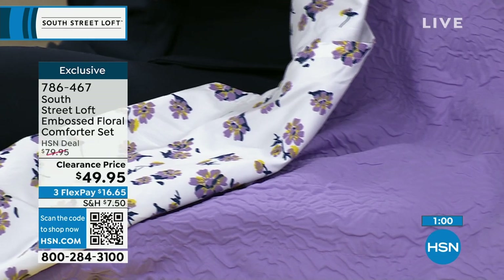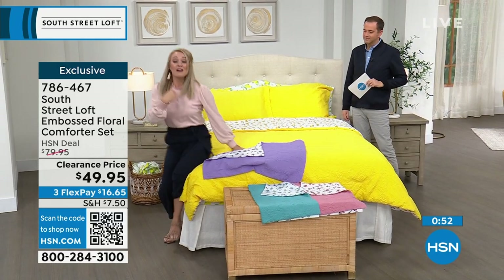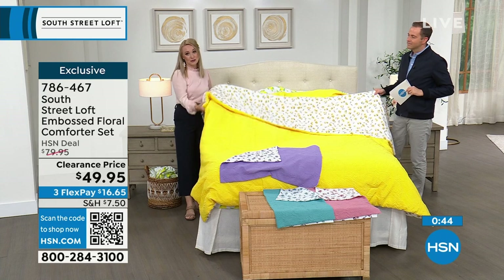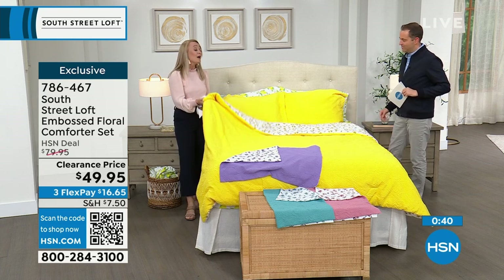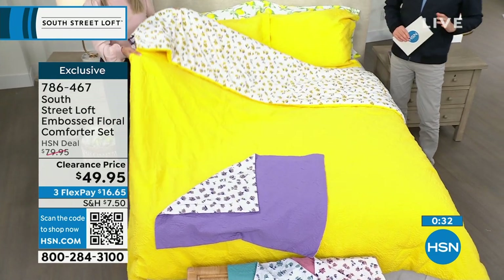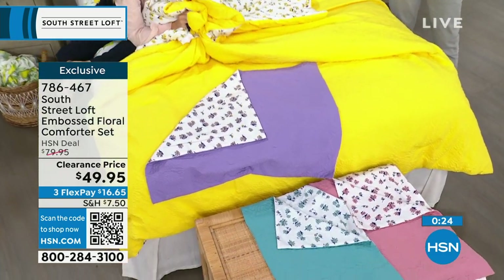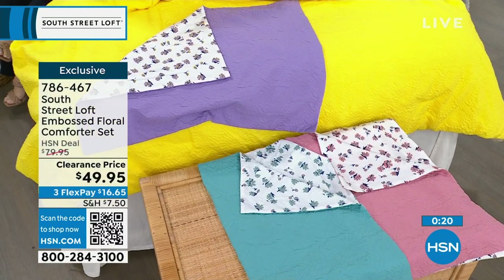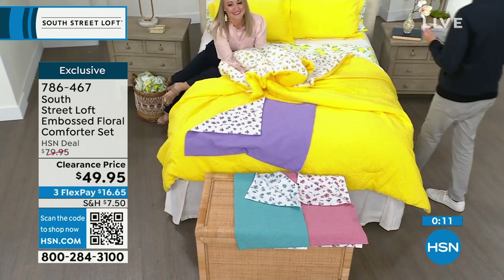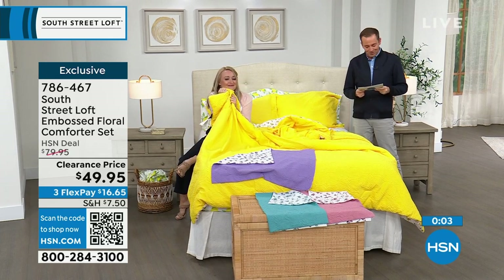Comforters are such a really simple way to put your stamp where you live. Our team does an impeccable job choosing fabrications, finding designs, and choosing colors — we're not just on trend, we're trend setters. South Street Loft has about 85 items right now and they're all very impressive. Last chance on the comforter set — item number 786-467. Combined with our today's special, a Sealy Posturepedic mattress, you could do a complete bedroom makeover today.